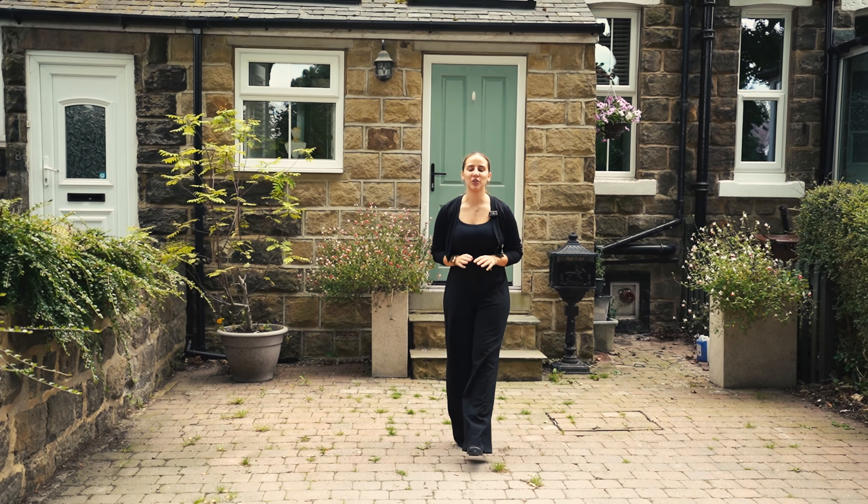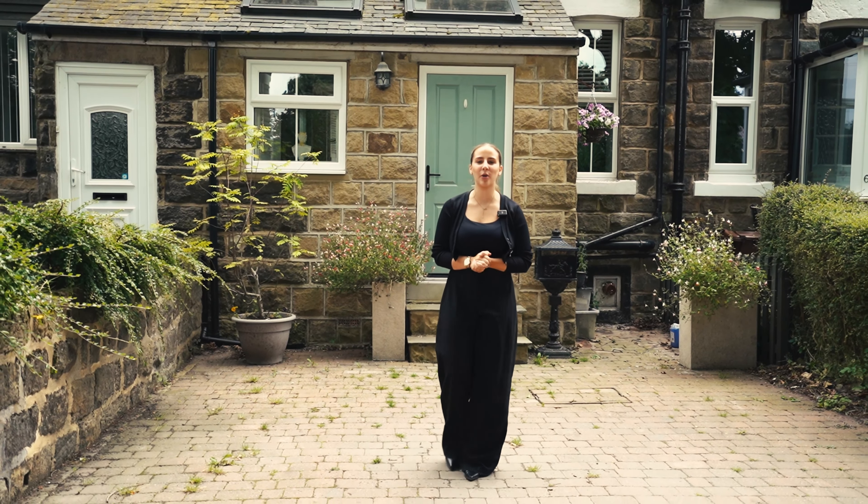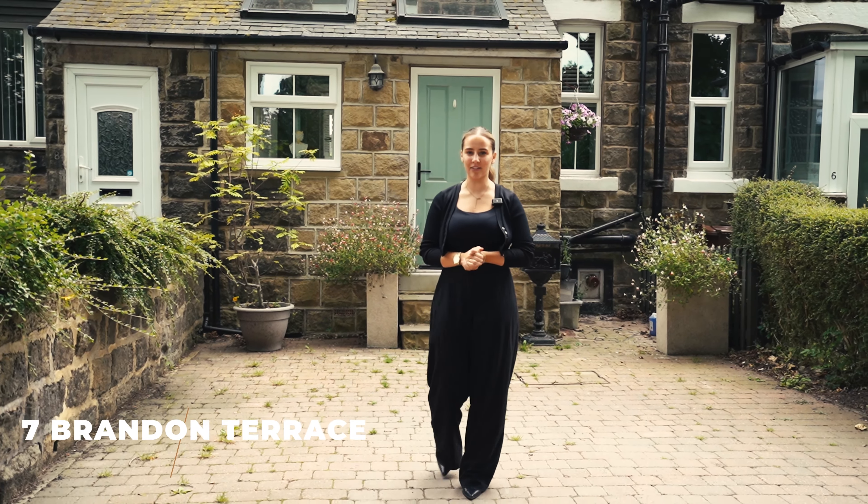Hi, it's Keira from Monroe, and today I'm in Shadwell to show you this truly special three-bedroom stone-built property tucked away on a private street. Welcome to 7 Brandon Terrace.